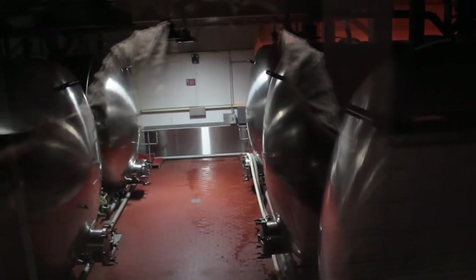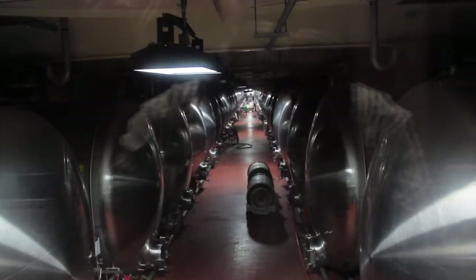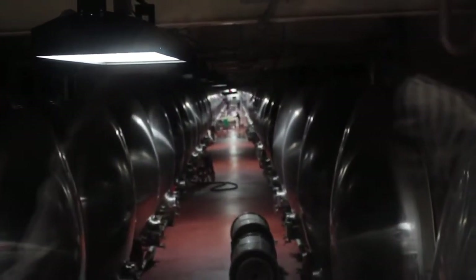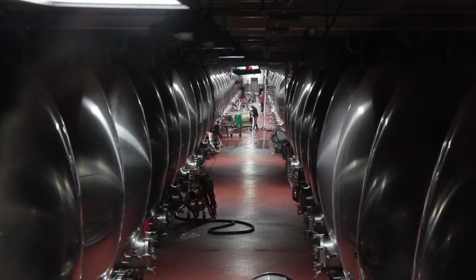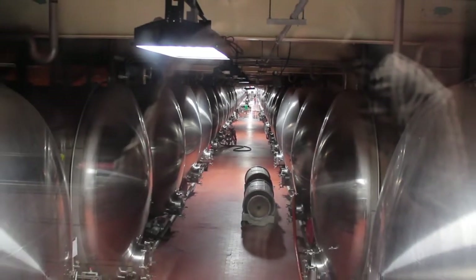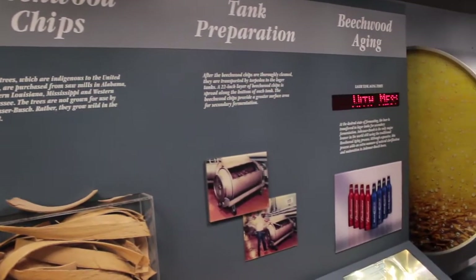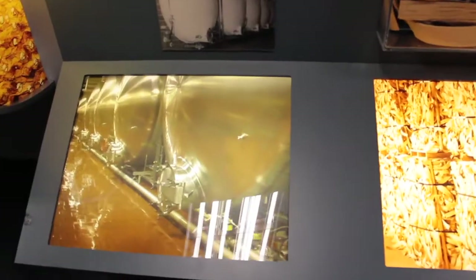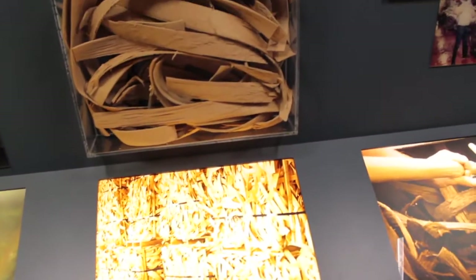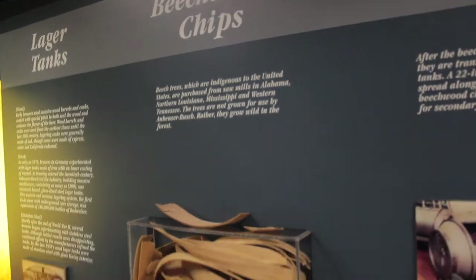These are all beers in these containers waiting to be taken out. It goes for miles and miles — try to count all these containers just to see how far it goes. Crazy. Then you have the tank preparation, the Beachwood chips, and the lager tanks. And that's the last step — it goes into the bottles.